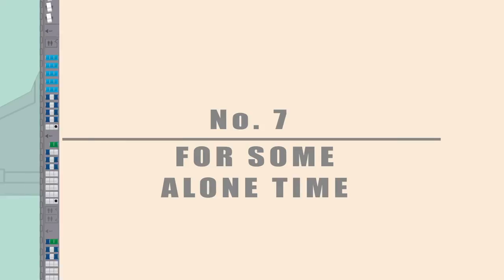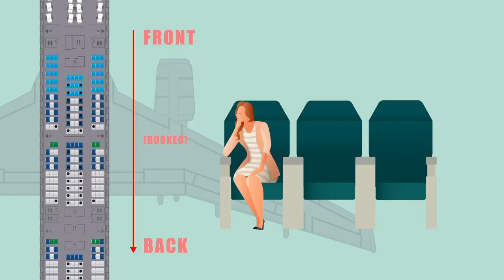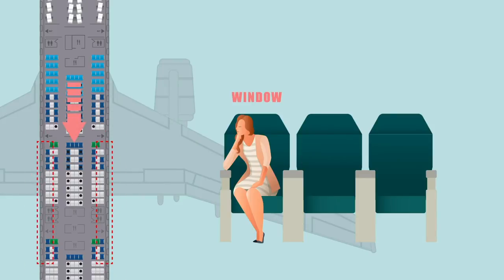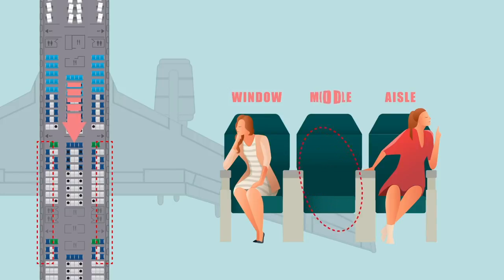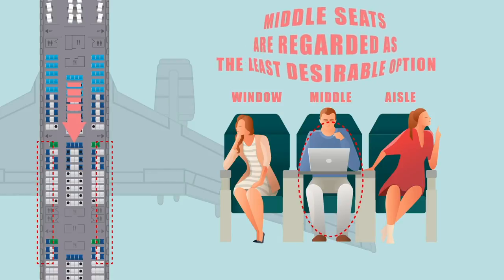Number 7: For some alone time. Everyone loves having an empty seat next to them — better yet, an entire row to yourself. Know that planes are generally booked front-to-back, so if you're choosing a seat, the ones at the rear have the best chance of privacy. Equally, if you move to the window seat in a rear row of three where the aisle is already taken, the remaining middle space will only be sold if the plane is very full, as middle seats are regarded as the least desirable option.